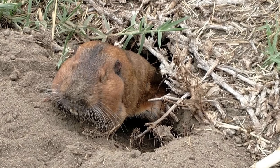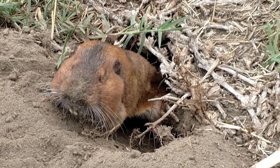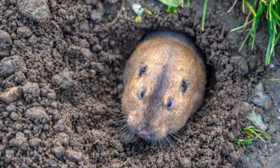Pocket gophers create fan-shaped mounds that are burrow exits, which are usually closed with round earthen plugs. During the mating season and when females are raising their young, they live solitary lives. Each year, one to two litters of two to eleven pups are reared in deep tunnels. Pocket gophers belong to the family Geomidae.